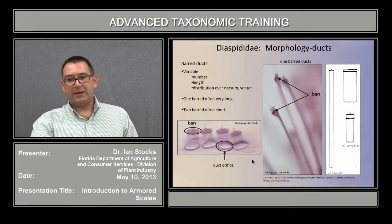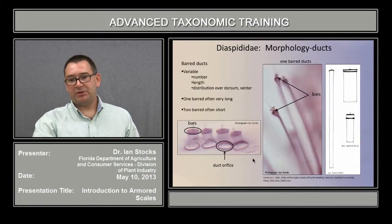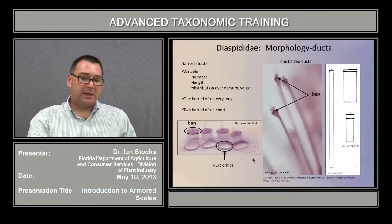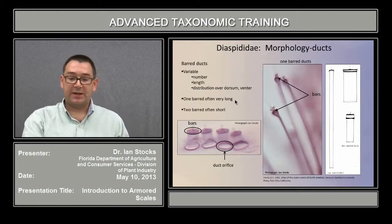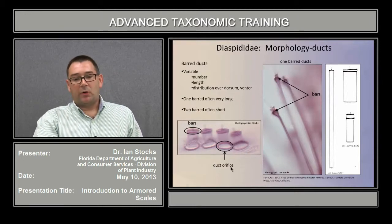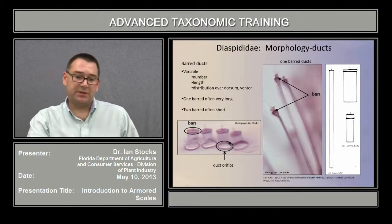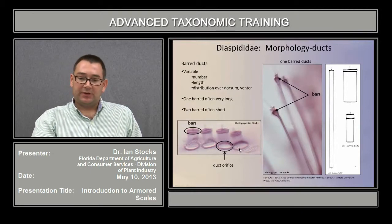The most important ducts are the barred ducts. There are two major varieties: the two-barred and the one-barred duct. These are variable in number, length, and distribution over the dorsum and venter of the animal. The one-barred duct type is often very long — many times longer than its width. Frequently the two-barred are short and more squat, though this is a very variable character; in some species the two-barred ducts can also be many times as long as their width. Especially prominent in the two-barred variety is their formation of a duct orifice, quite obvious on the cuticle of a mounted specimen, and the pattern that these duct orifice structures form is taxonomically very useful.